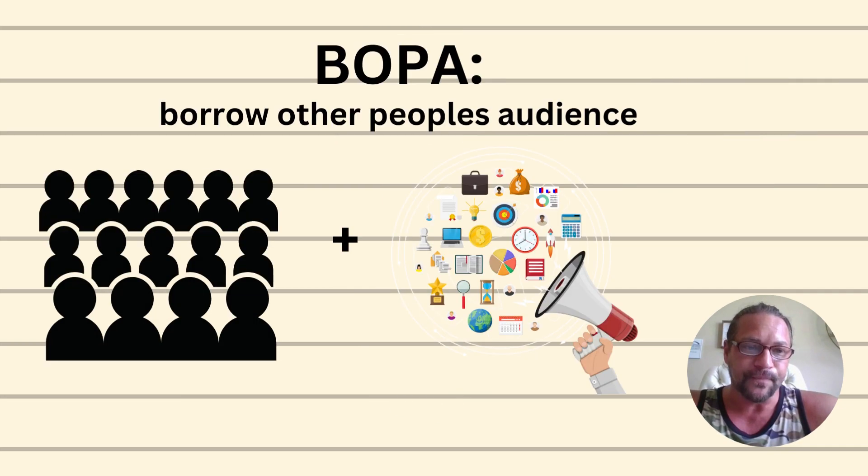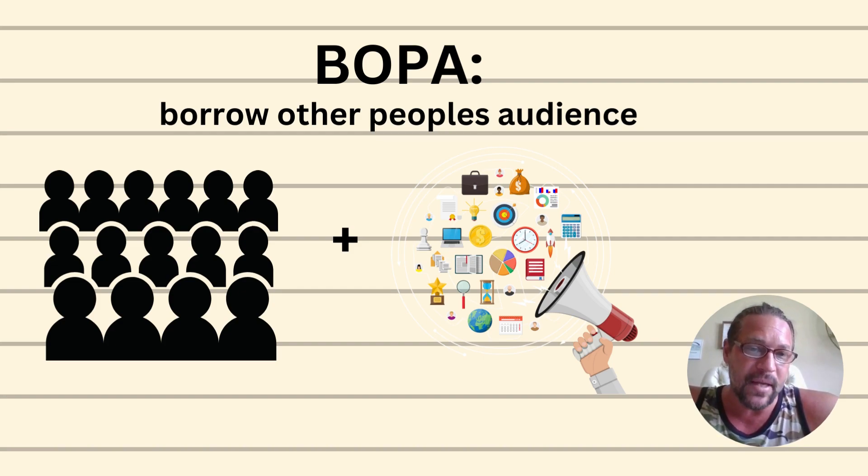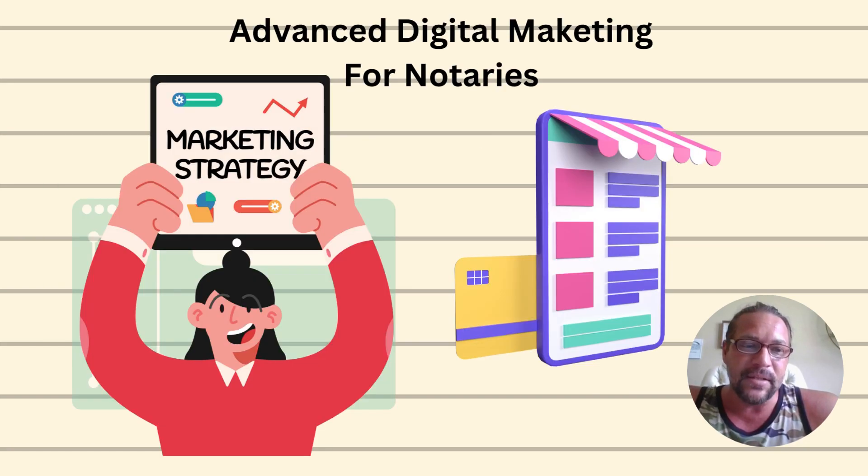One method we've deployed with great success is something I call BOBA — Borrowing Other People's Audiences. Basically, you find someone or some business that already has a large audience and you borrow that audience to get your message out. This can be done free or even paid, across many different platforms, and it ends up being very effective and low cost.